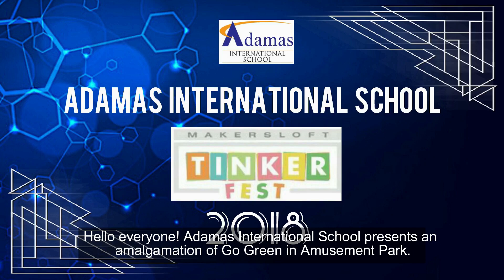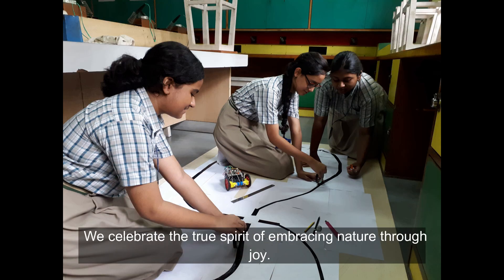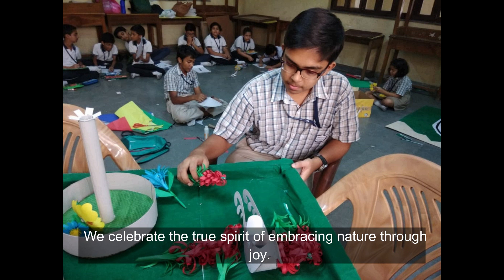Hello everyone. Adamas International School presents an amalgamation of Go Green in Amusement Park. We celebrate the true spirit of embracing nature through joy.